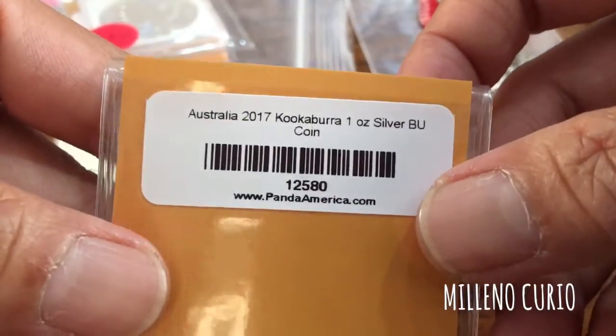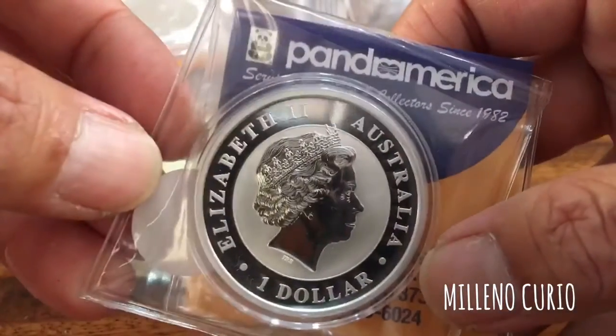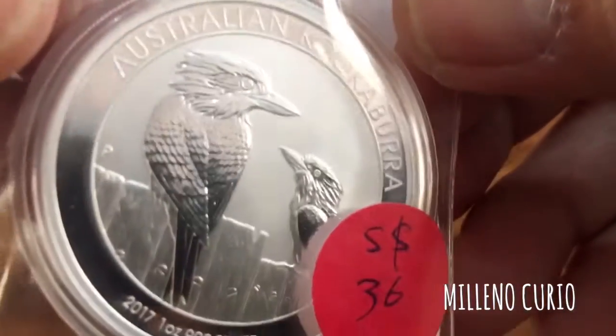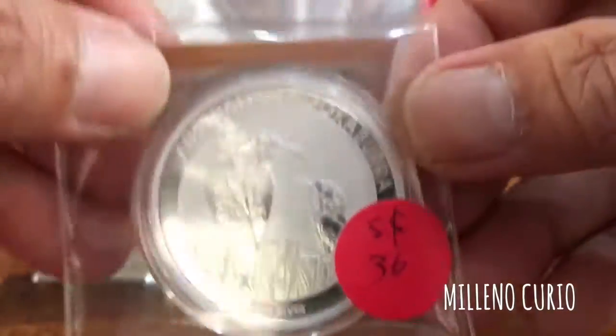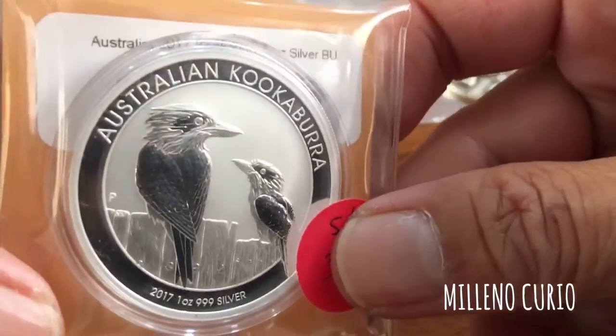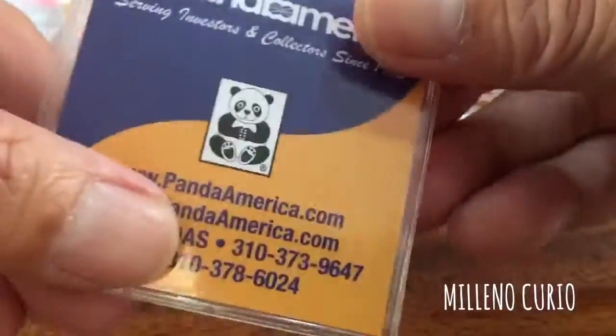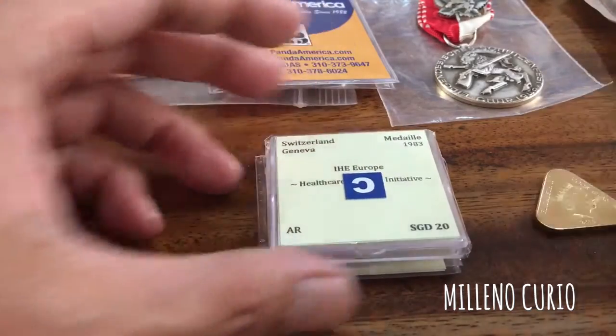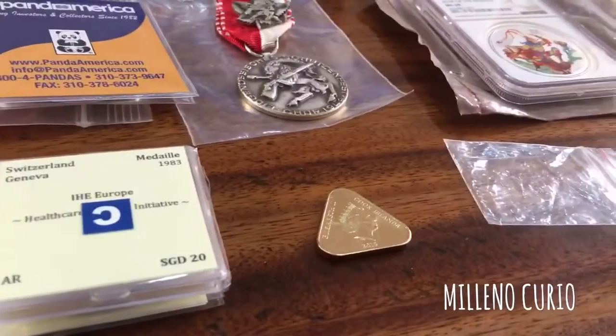Also from Panda America, this is the 2017 Australian Kookaburra — the latest coin. What I like about them is they describe their coins nicely: 'Kookaburra one ounce silver brilliant uncirculated coin' featuring Elizabeth the Second. I'm going to give this to a good friend of mine as a souvenir from the event because he's been very kind to me. That's all for my first segment — see you next time!